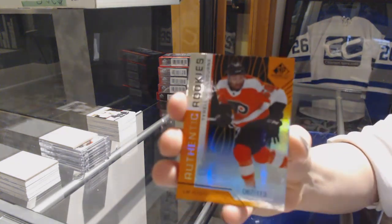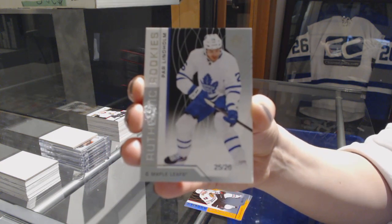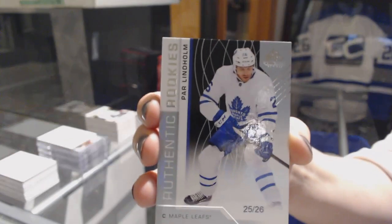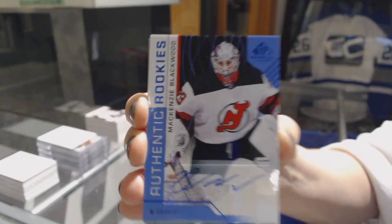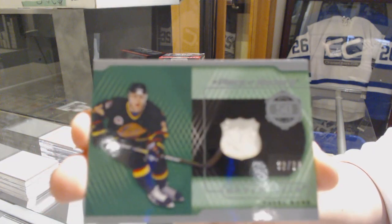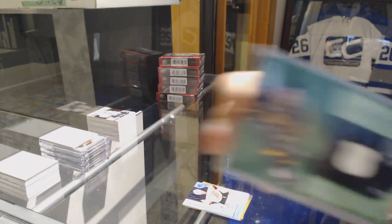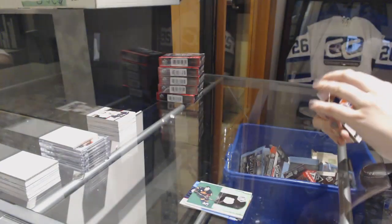We've got number 113, Tyrell Goldhorn for the Philadelphia Flyers. Number 113, Luke Johnson for the Chicago Blackhawks. We've got a rookie card number 226 for the Toronto Maple Leafs, Par Lindholm. Authentic Rookies Blue Auto of Mackenzie Blackwood for the New Jersey Devils. A Piece of History jersey number 299 for the Vancouver Canucks, Pavel Barre. Base jersey of Leon Draisaitl for the Oilers. And authentic rookie jersey of Joey Anderson for the Devils.